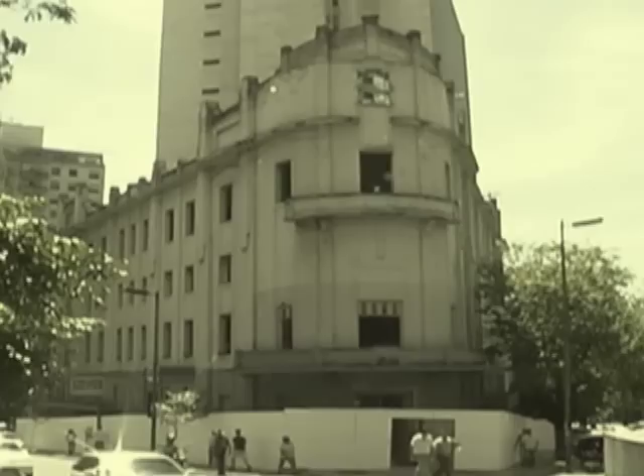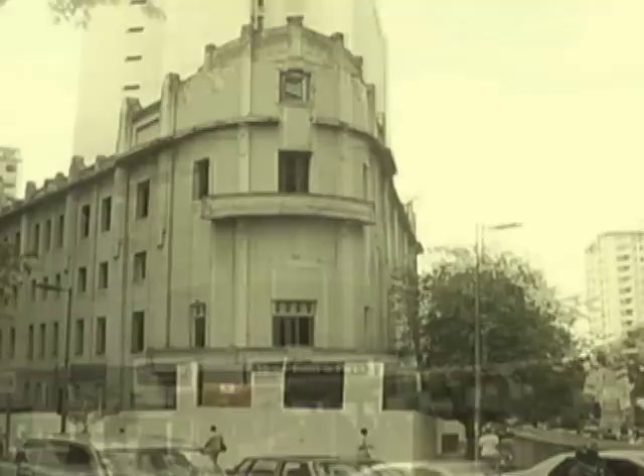Belo Horizonte, Rua da Bahia. Até pouco tempo atrás, a gente passava por aqui e via um prédio com as marcas do tempo, onde já funcionaram o Clube Belo Horizonte e o Cine Guarani. Um espaço meio apagado, meio sem cor. Mas cor é exatamente o que a obra do artista Inimá de Paula nos transmite.